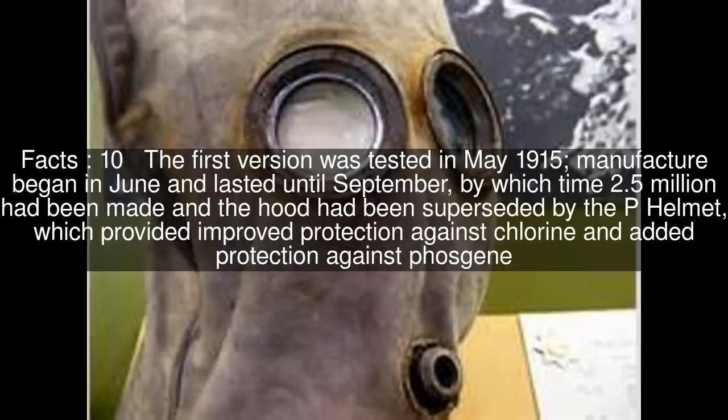The first version was tested in May 1915; manufacture began in June and lasted until September, by which time 2.5 million had been made. The hood had been superseded by the P helmet, which provided improved protection against chlorine and added protection against phosgene.